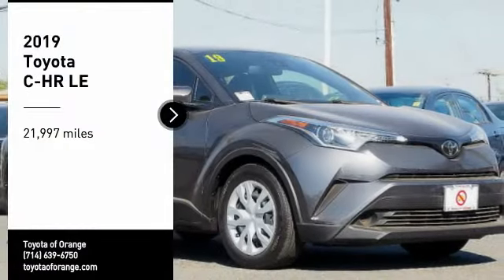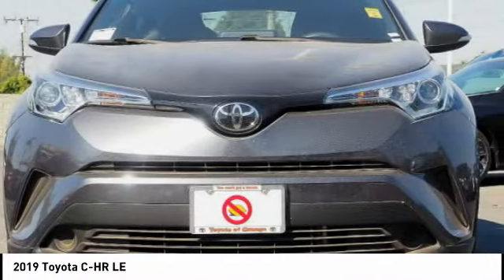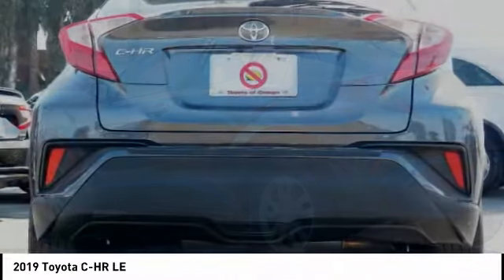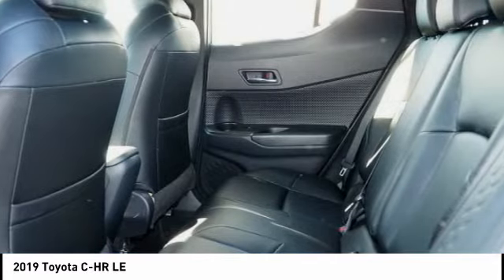Make a great choice today with the 2019 CH-R. The Toyota C-H-R's fresh design makes it stand out in the crowd, and the interior oozes with style. The CH-R handles like a race car and has all the safety features you'd expect from a Toyota vehicle.